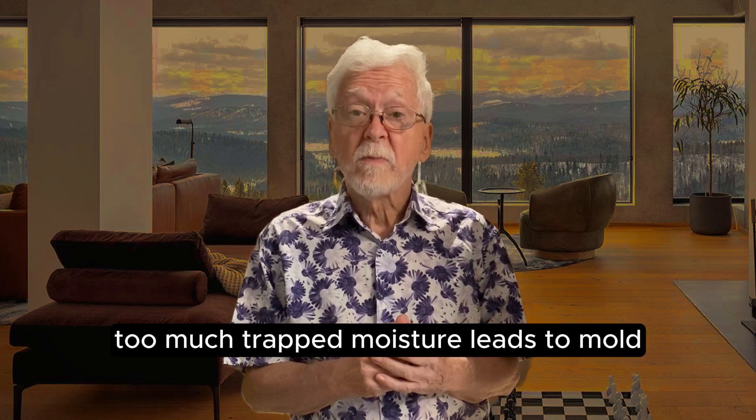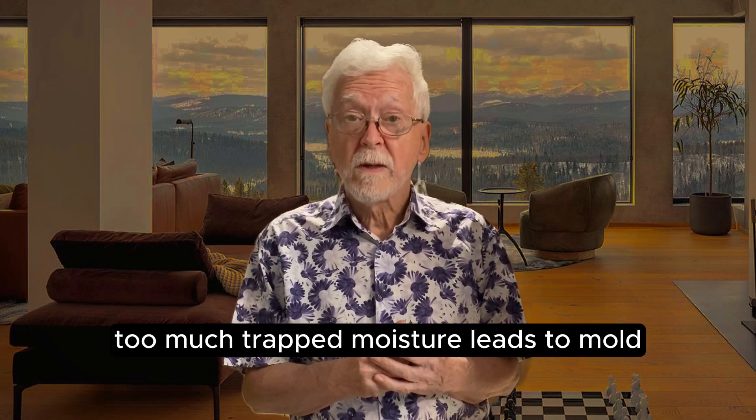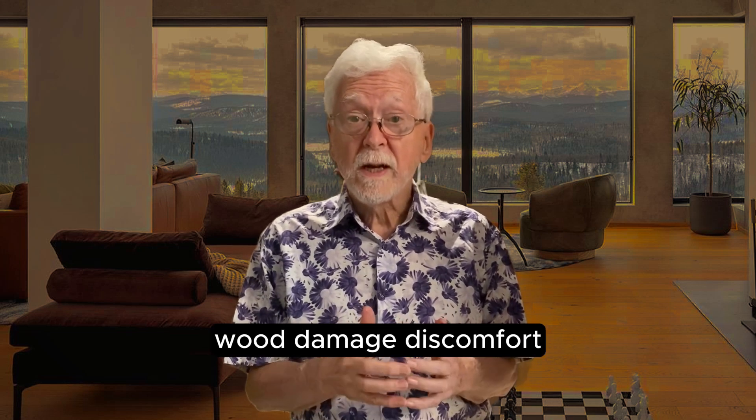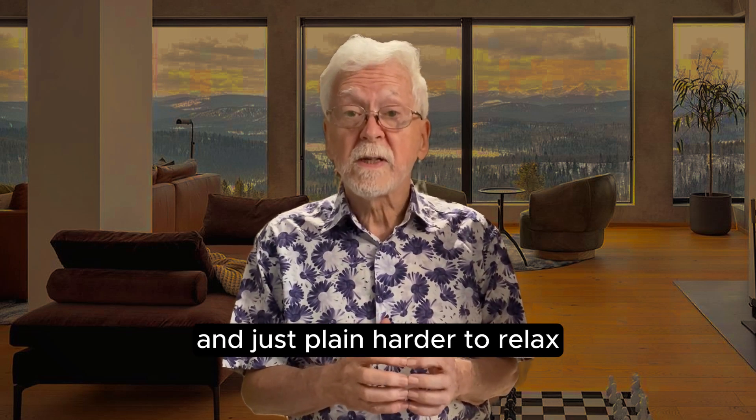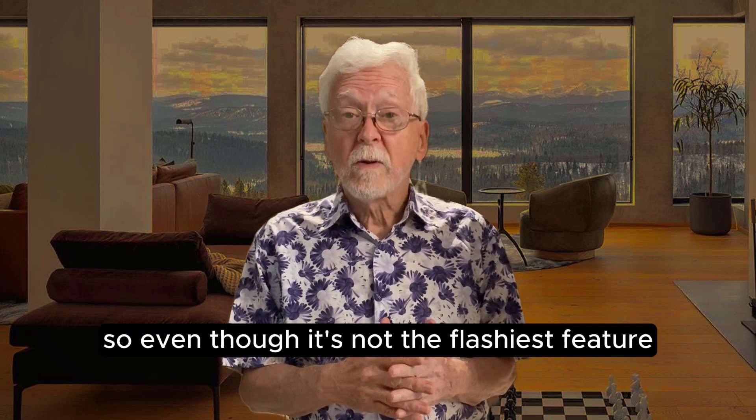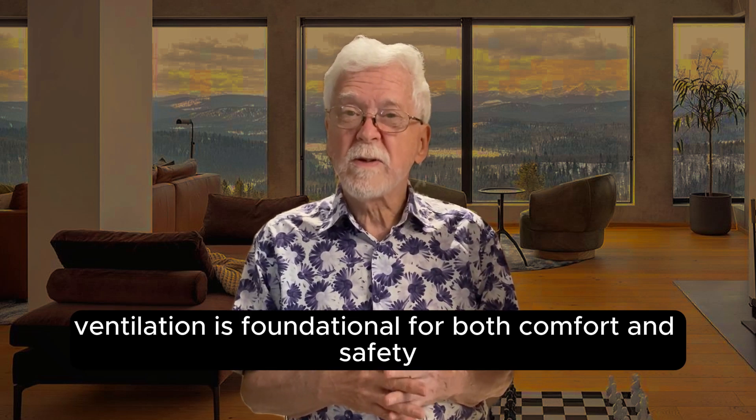Humidity overload: too much trapped moisture leads to mould, mildew, and wood damage. Discomfort: stagnant air makes it harder to breathe, harder to sweat efficiently, and just plain harder to relax. So even though it's not the flashiest feature, ventilation is foundational for both comfort and safety.